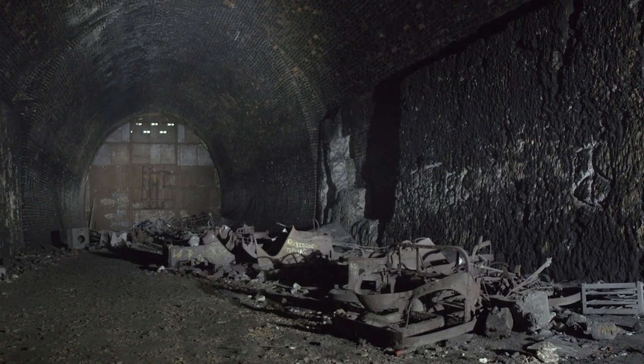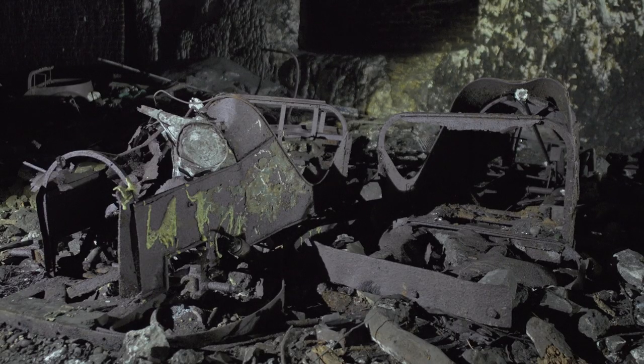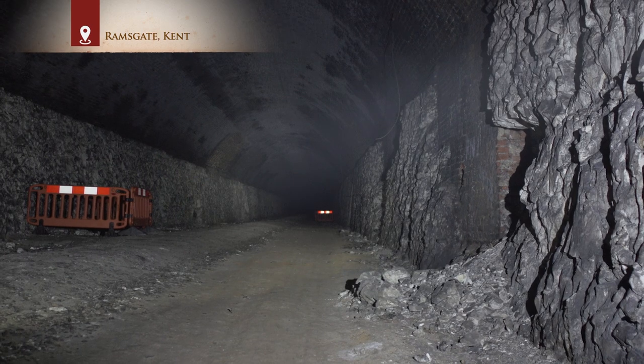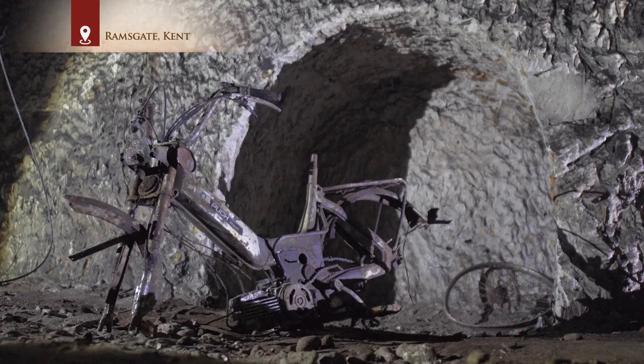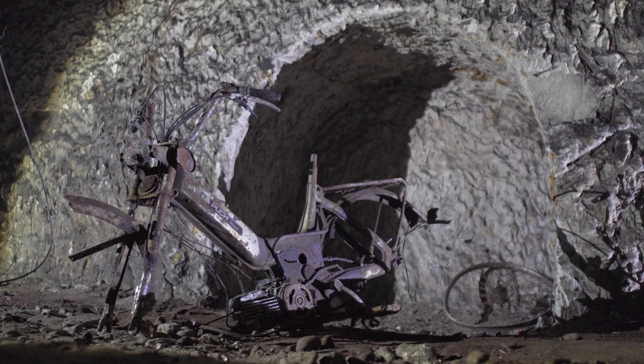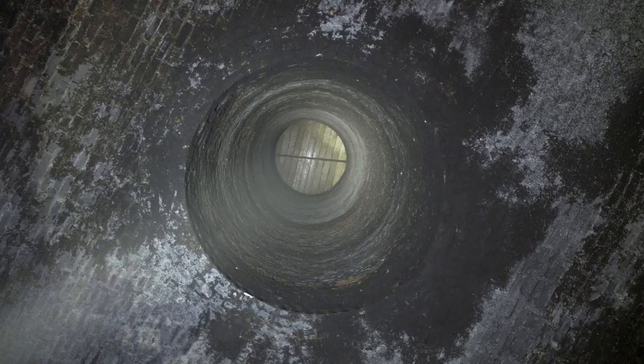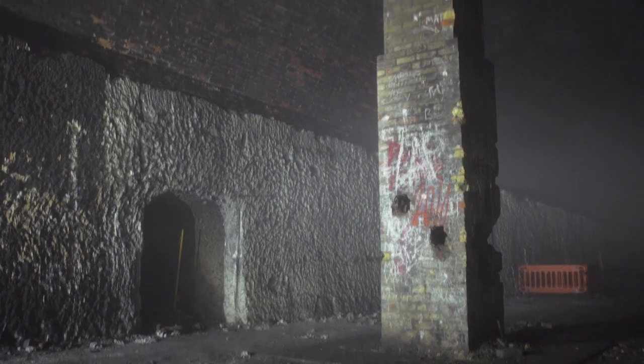There can be few disused railway tunnels more benign than the one extending for almost a mile beneath the coastal town of Ramsgate. Precious few defects, no water ingress. A segmental brick arch springs off pristine chalk sidewalls. Capped below a garden, a single ventilation shaft. But some of the furniture here seems out of place.